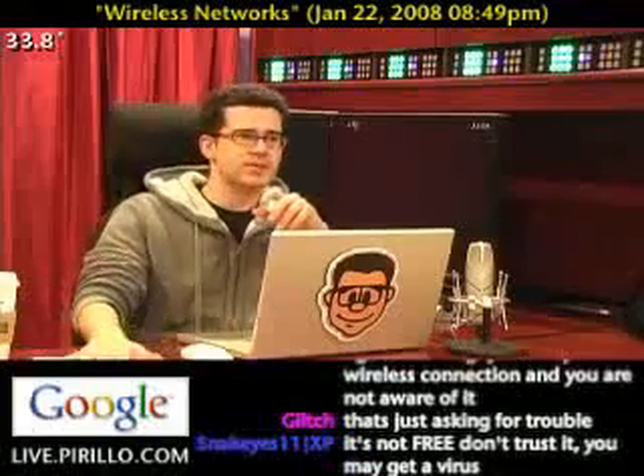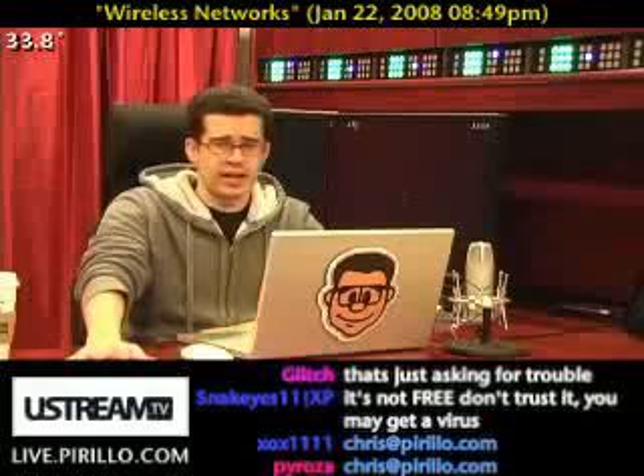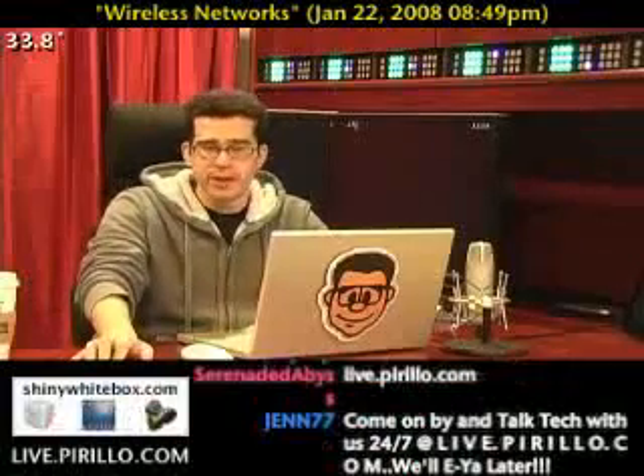Thanks again for these top five tips. My email address is chris@pirillo.com. If anybody else has any other wireless network tips, network security tips, security tips in general, tips related to technology, the internet, software, or hardware — whatever kind of tips you've got, send them over. You're also welcome to join us in the chat room where we're typically talking tech 24 hours a day, seven days a week at live.pirillo.com. We'll see you later.